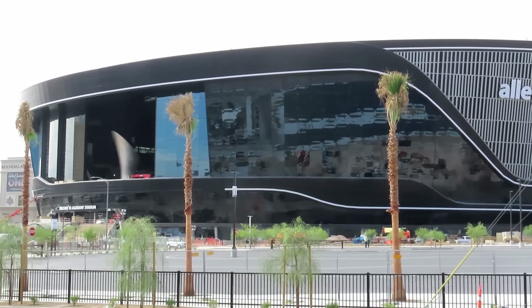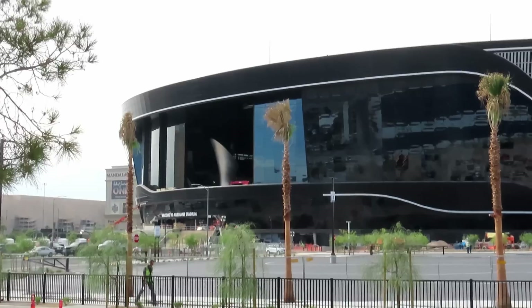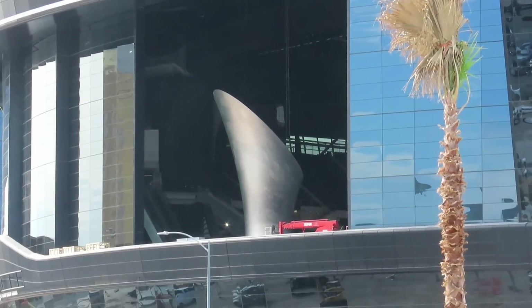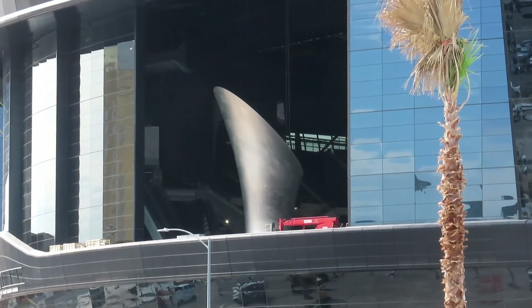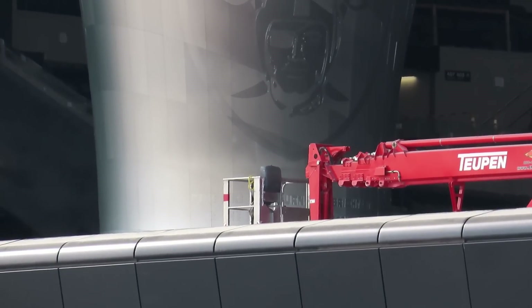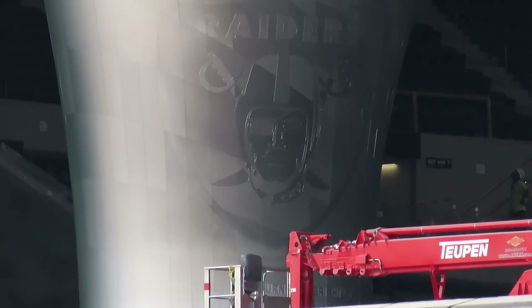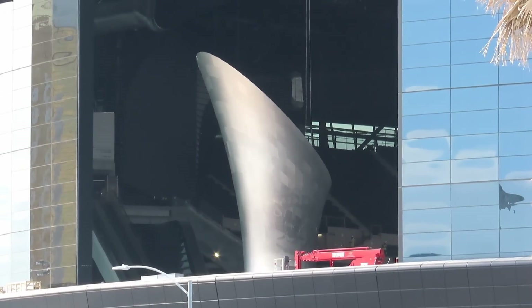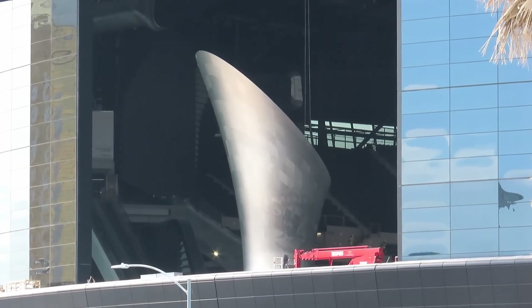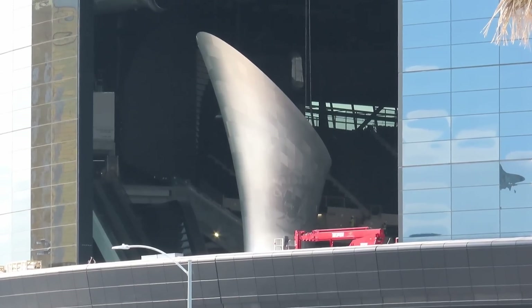They got some of the lanai doors open. Check out that view. It's looking really good. I don't think the videos do it justice — that thing is giant. It looks pretty dark in there though. I wanted to see if we could see anything else in there.